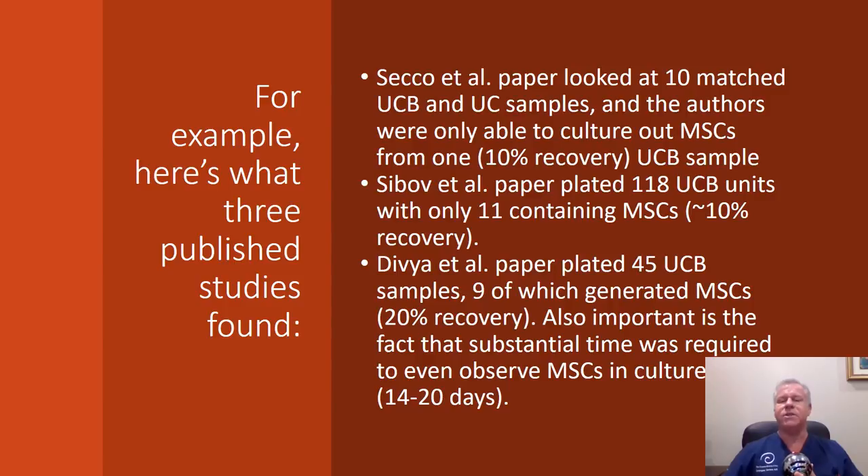Here are three studies: two of which state that 90% of the time they got no mesenchymal stem cells from cord blood, and the other one says that 80% of the time they got no mesenchymal stem cells from cord blood.